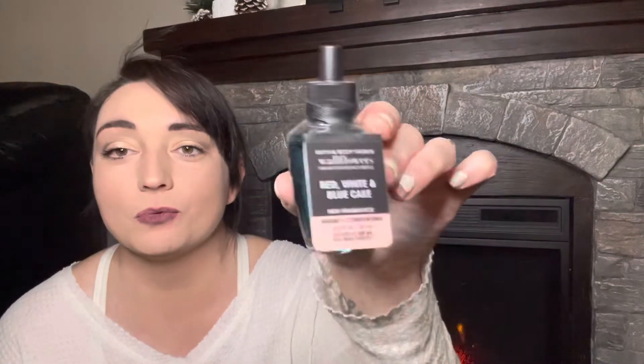Strawberry pound cake — just the classic spring sweet strawberry pound cake scent. Love this in all forms. Red, white, and blue cake — this one was good in the candle, pretty strong, but it had like a weird scent to it. So hopefully in the wallflower it smells more like the berry cake.